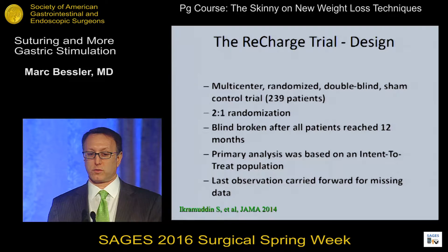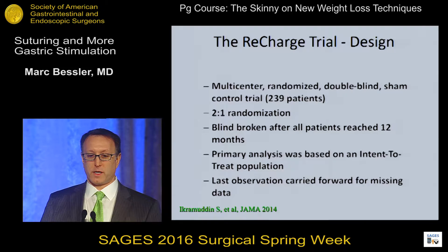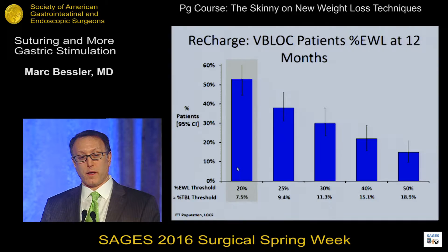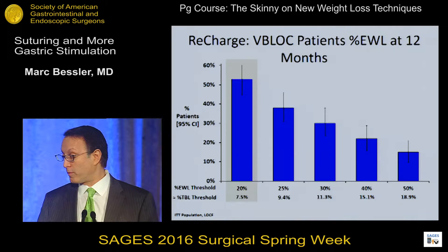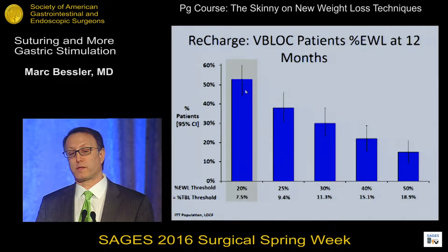The multi-center controlled trial was the pivotal trial in the U.S. — there were two of them. One had a recharge trial with a device that patients could recharge, with a 2-to-1 randomization, and after 12 months it was no longer blinded. Looking at outcomes: when measuring 20% excess weight loss, over 50% of patients achieved that. In a group with BMI in the 30 to 40 range, this represents probably less than 10% of total body weight loss — which is in the range of medications and best medical management. So 50% of patients achieved at least best medical management outcomes.